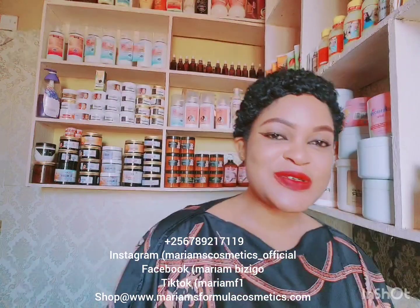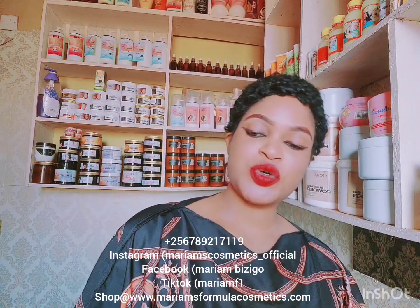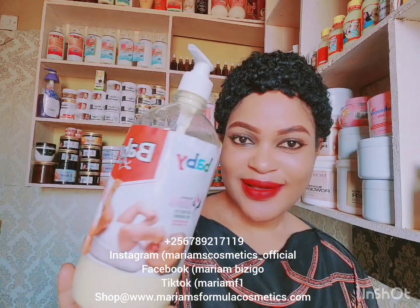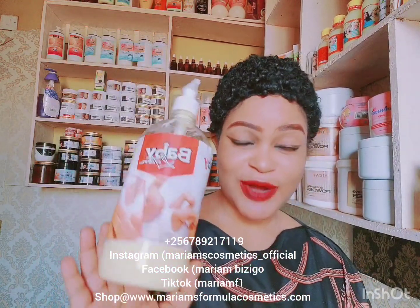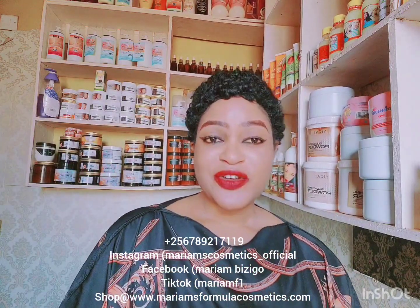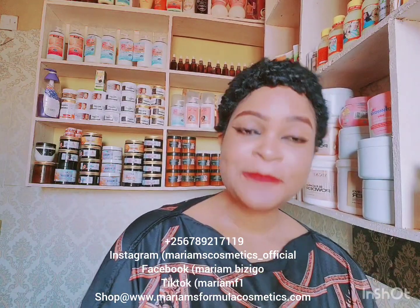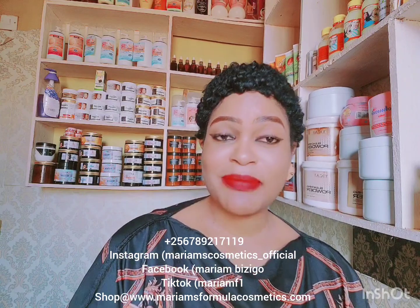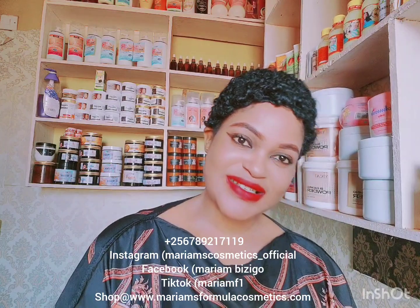Hey TikTokers, hey YouTubers! How are you guys? Hope you're doing fine. Your girl Mariam is fabulous! Today I want to throw my light on the Baby and Teens lotion. This lotion is so amazing on the baby skin — it is made of ingredients that pamper the baby skin. It balances the melanin of the skin.